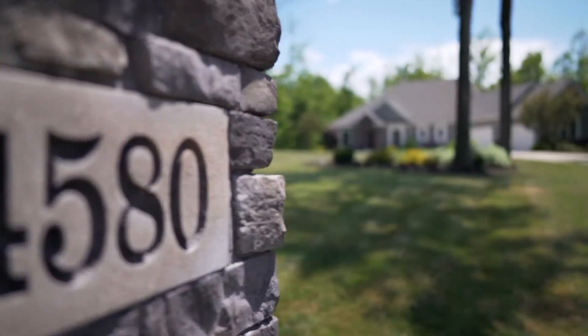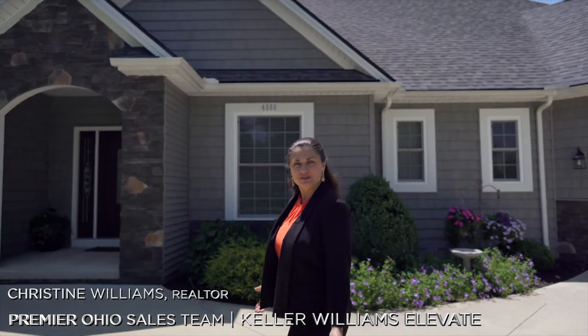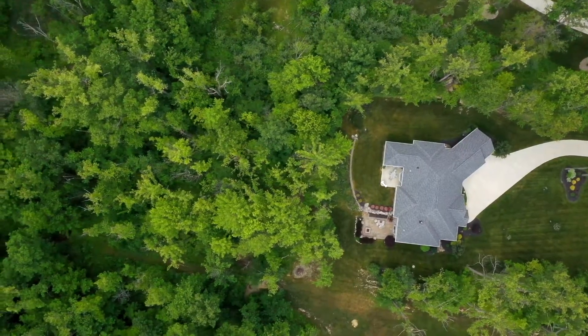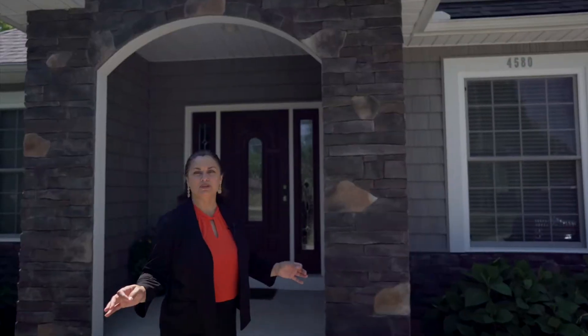Welcome to 4580 Sunset Cove Drive in the sought-after neighborhood of the Cove at Sleepy Hollow. One of the unique features of this home is that this particular property is on public water and public sewer — this street is one of the only streets in the neighborhood that offers that.